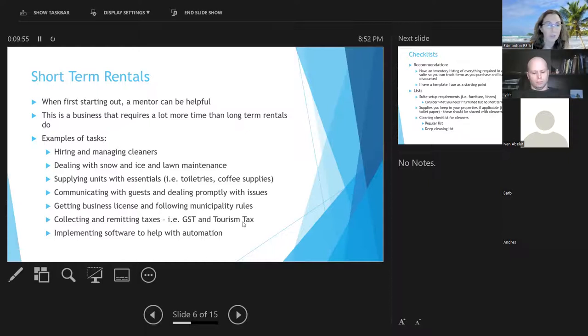You need to communicate with guests and deal with issues promptly. I had a guest where a smoke alarm battery was beeping and I got a terrible Airbnb review because I couldn't get it fixed the same day — I was in Belize. You also typically have to get a business license and follow municipal rules. You need to collect and remit any required taxes — here in Alberta we have GST and a tourism tax to collect.